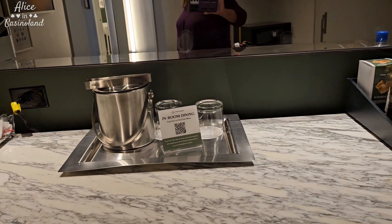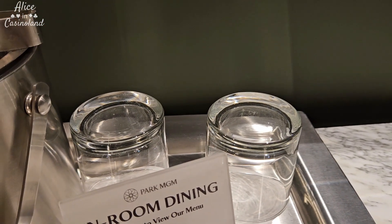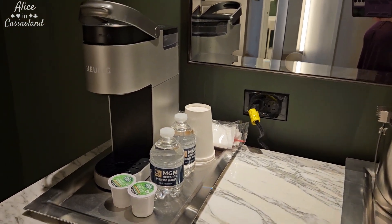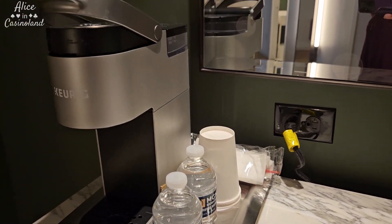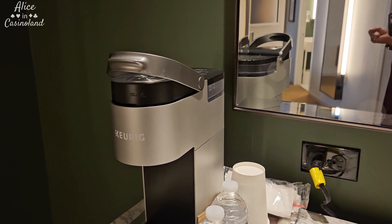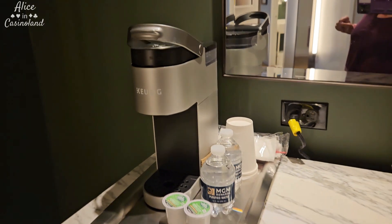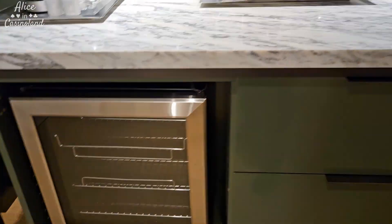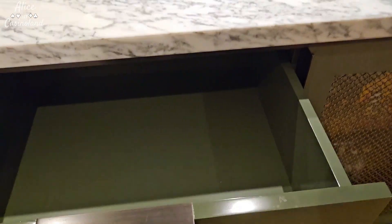And then some actual real glasses. Look at that — Caesars, take note. And then they do provide a Keurig with some actual coffee and waters. But you guys all know by now how I feel about using the hotel coffee makers, so I did bring my own water kettle. They do provide a separate fridge, and there are some drawers here for my coffee supplies.